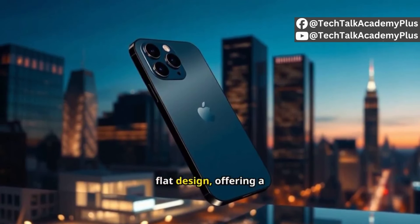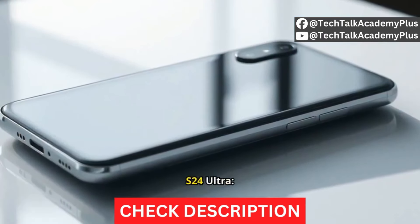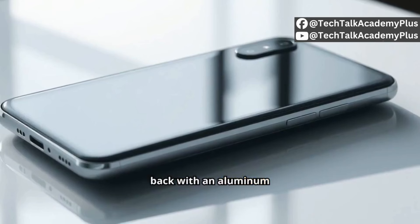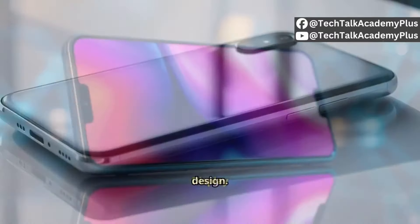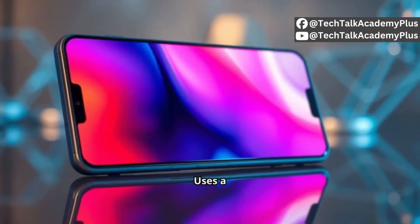The Samsung S24 Ultra is expected to feature a glass back with an aluminum frame. It retains the iconic curved screen and a more boxy design. Display: the iPhone 15 Pro uses a 6.1-inch OLED display with ProMotion 120Hz and improved brightness.